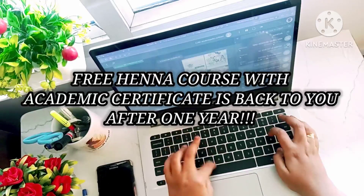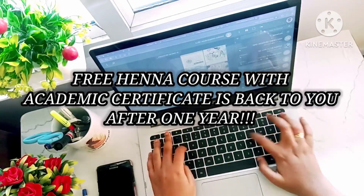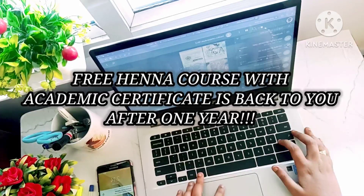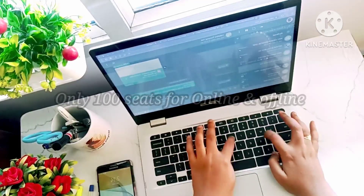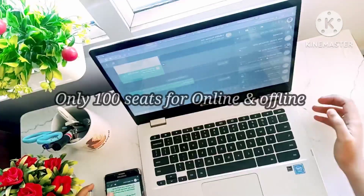This video is posted because many students are asking for details about the free henna class. So you all have to wait — there are only 100 seats. I am offering a complete professional course, and this course will be free for the first 100 students.